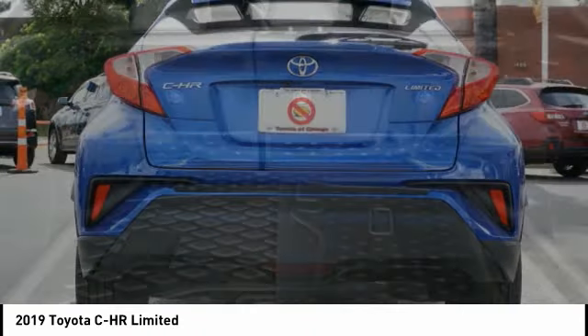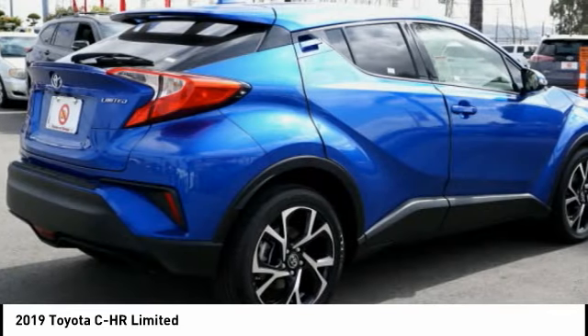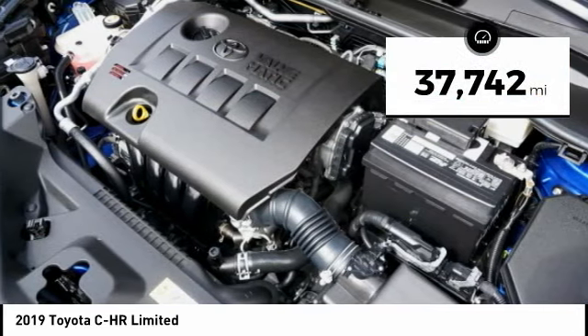The CH-R handles like a race car and has all the safety features you'd expect from a Toyota vehicle. This vehicle has less than 40,000 miles.